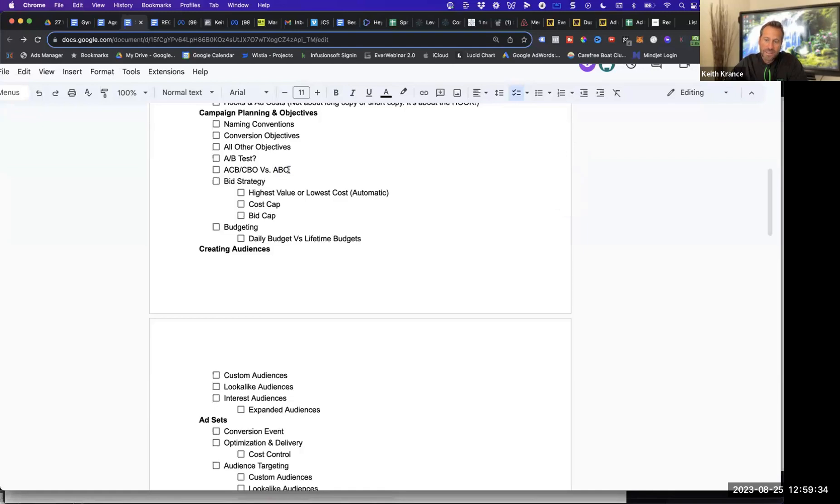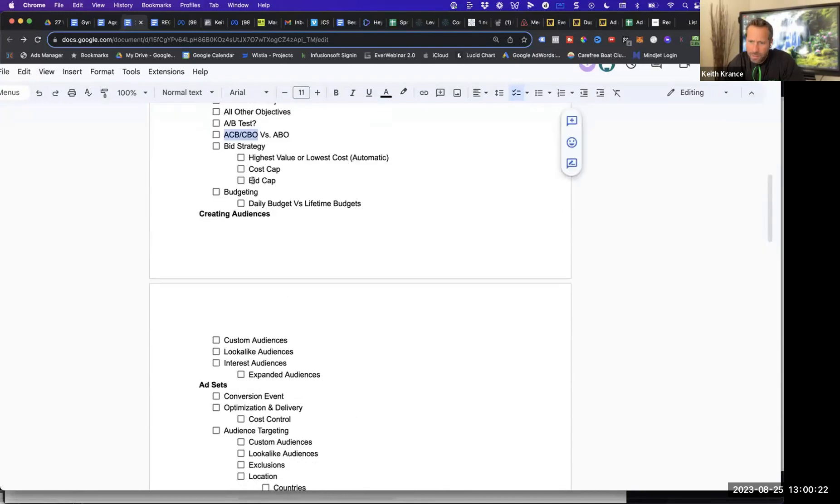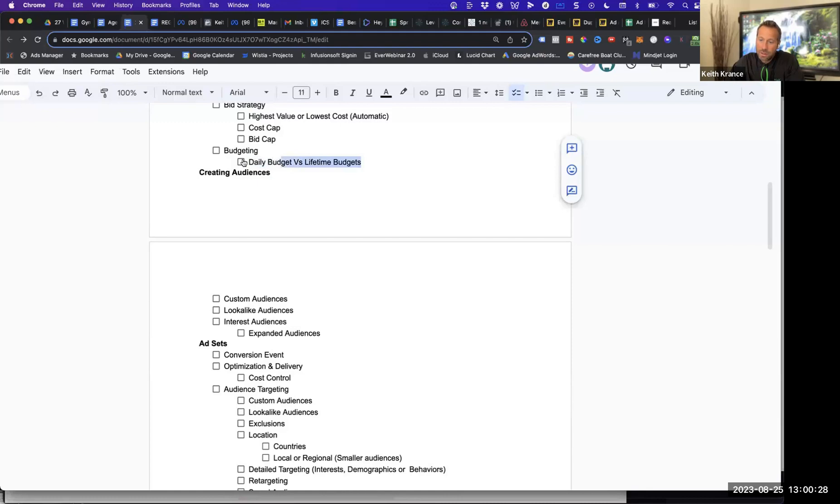You need about 50 conversions per week at the ad set level to go from learning limited to active — whether you're running CBO (now called ACB) or ad set budget optimization. Manny went from averaging $600 per purchase to $200 just by switching from lead optimization to purchase optimization for a $1,000 webinar. He's using ABO for most ad sets so they're not hitting active mode yet, but it's still optimizing getting one to two sales per day. If you have a $27 product, you can potentially hit active mode with a CBO campaign at around $500 a day.